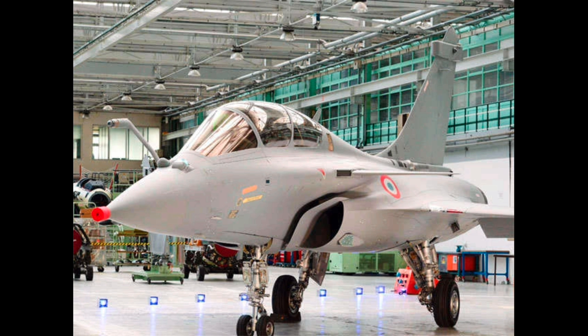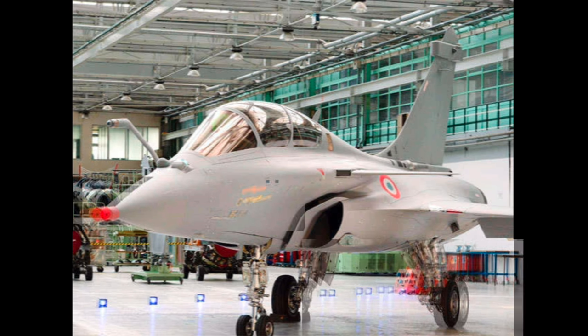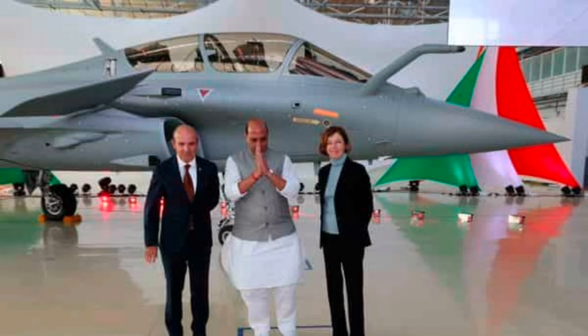The Rafale can carry 9,500 kg of bombs and ammunition. The aircraft has a cannon that can fire 2,500 rounds per minute on enemy territory. These jets can also be used in carrying out nuclear strikes.